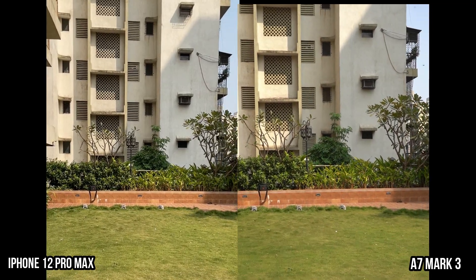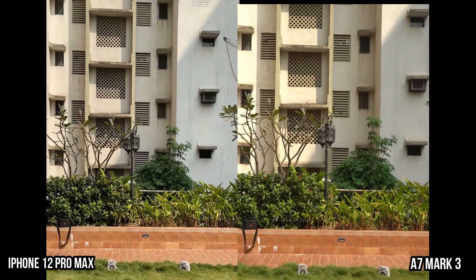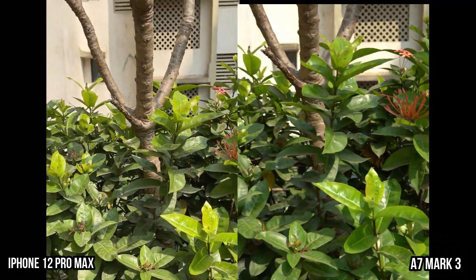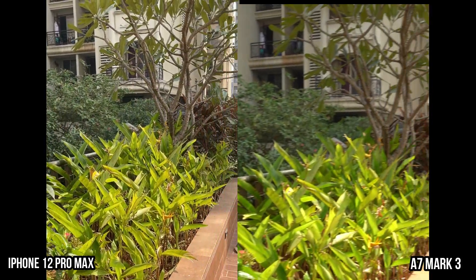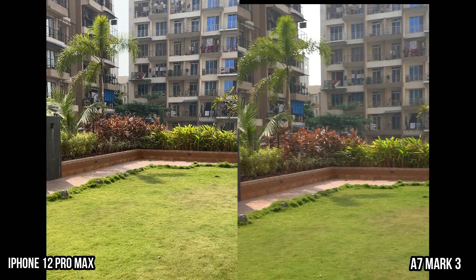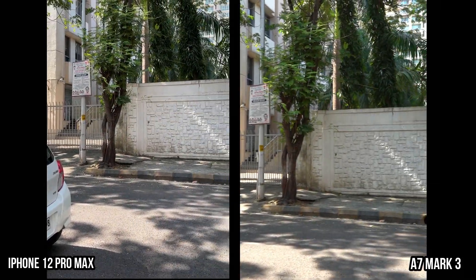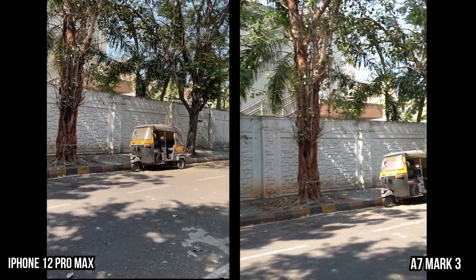Here's a video sample to test out the colors and stabilization. Both of them have image sensor shift technology, but the Alpha has stabilization in the body and not in the lens, and as you can see the video is much more stable on the iPhone 12 Pro Max. In terms of colors, both are doing really great — the Alpha seems to have more saturation, but it comes down to personal preference. In another video sample, the HDR is slightly better on the iPhone 12 Pro Max. The Alpha is blowing out the details where there is harsh sunlight, especially the sky color is not accurate.